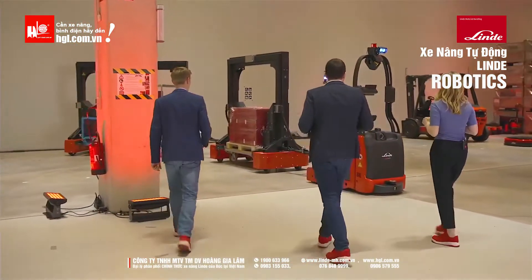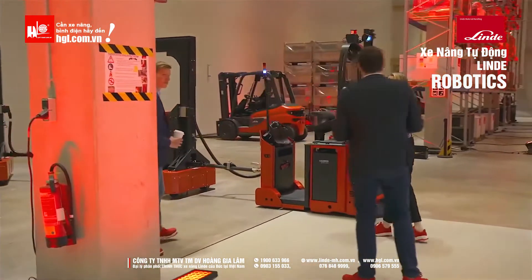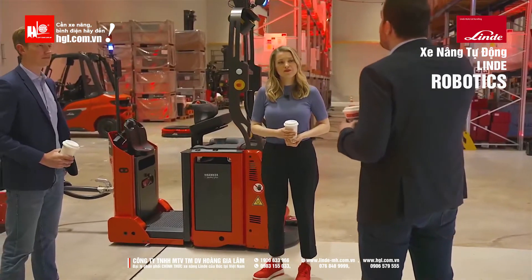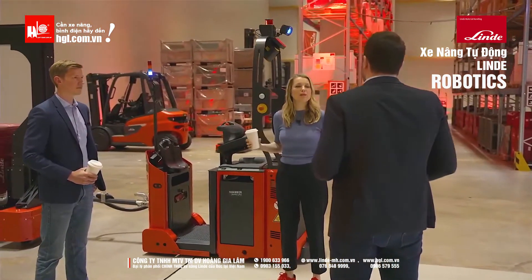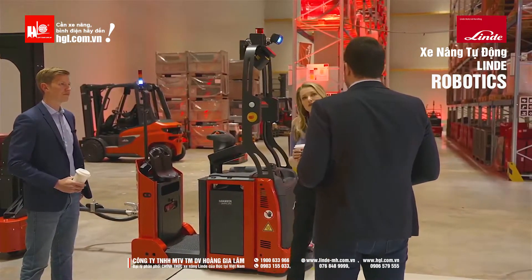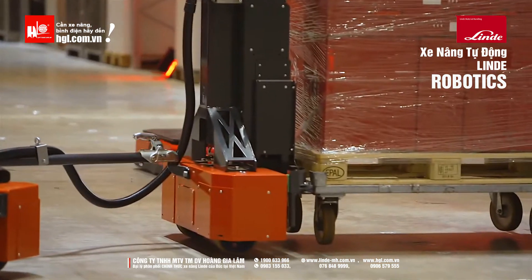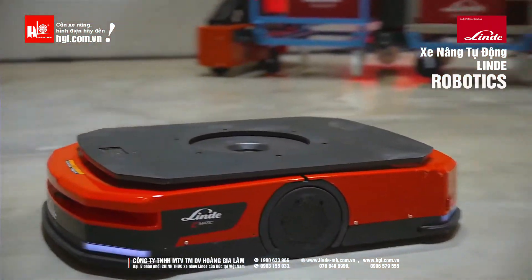That's what automation is all about — to support the operators at the production line. The added value itself takes place at the production line, where the assembly takes place. But these processes around it, which have a lot to do with logistics, do not contribute to value creation. You want to take that away from people. That's why the products and solutions we present here are perfect to do so. Here comes our Seamatic unit and it must pass through once to change direction.